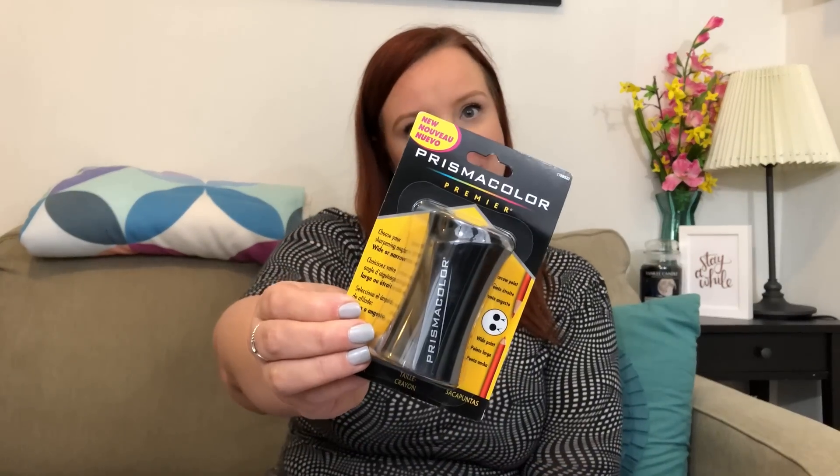We'll start with the slightly less exciting stuff. I got a new pencil sharpener — I actually used to have this one when I bought my Prismacolor colored pencils and then I left it on an airplane, so I just wanted to replace it.